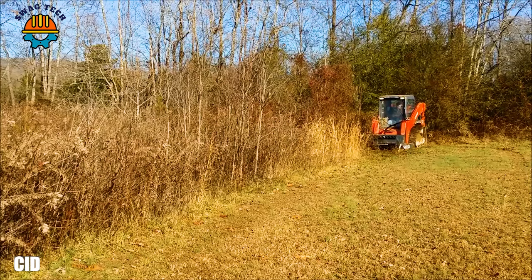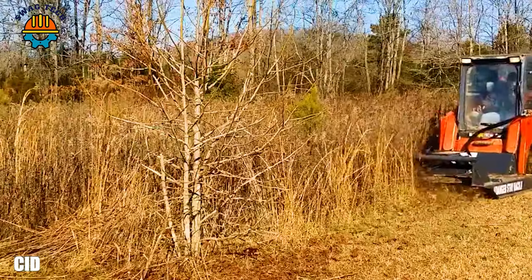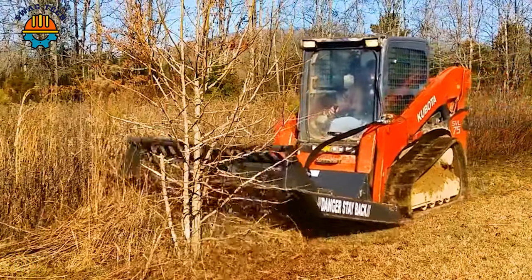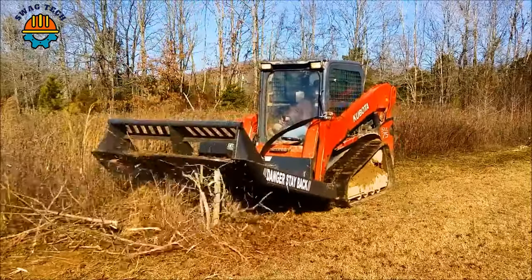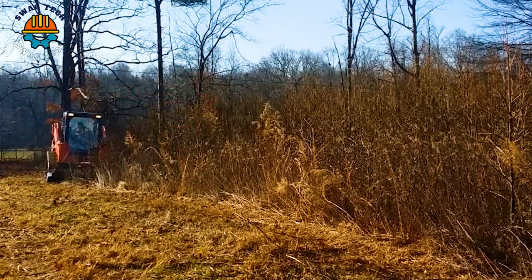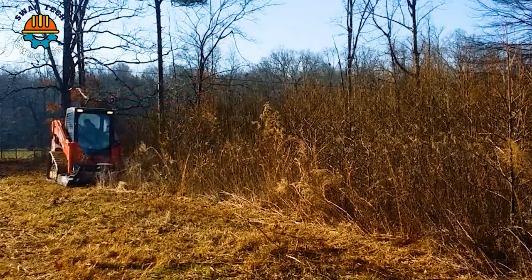The heavy duty CID brush cutter with a 60-inch cutting deck has a wide cutting range. It quickly tackles dense vegetation, tall grass and bushes, making it ideal for large-scale clearing projects.